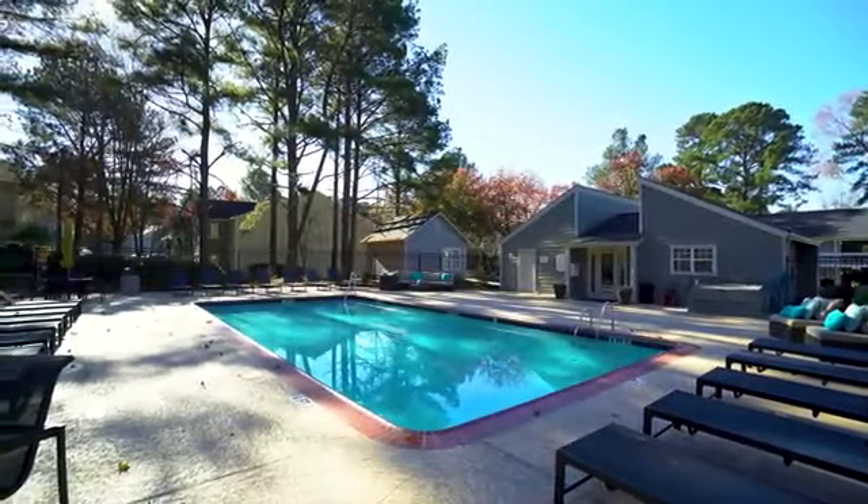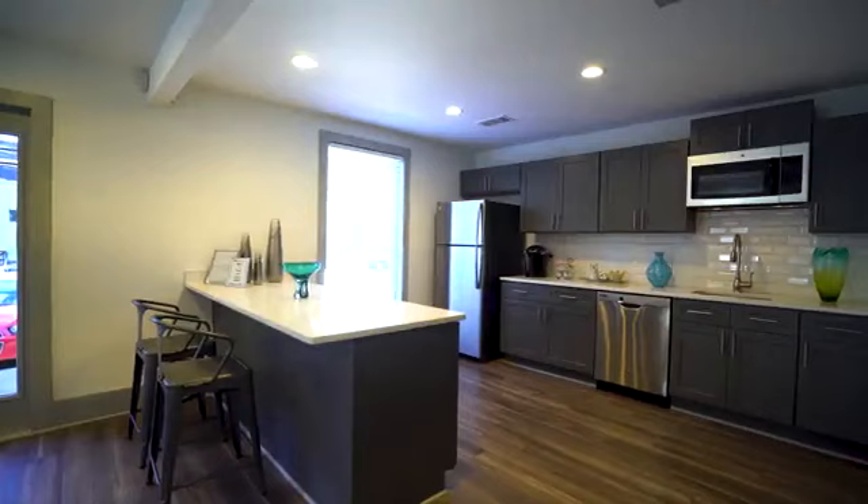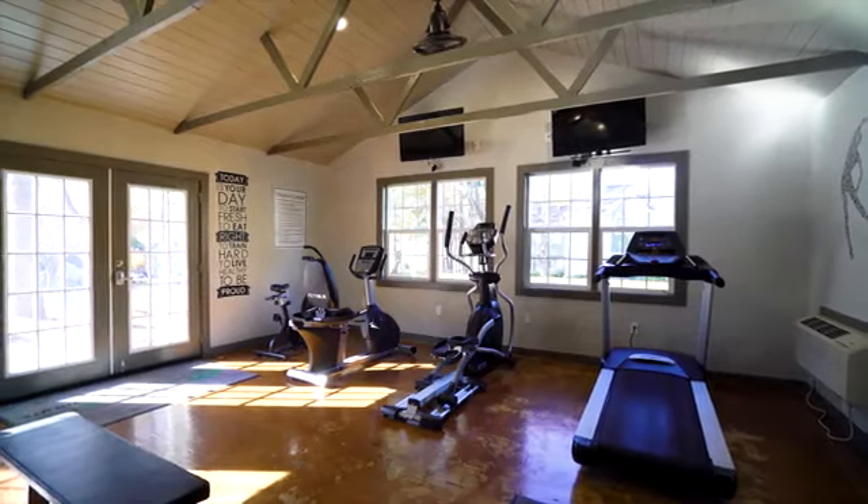Such as our amazing swimming pool, attractive picnic area with grills, clubhouse with kitchen and lounge, and state-of-the-art fitness center.